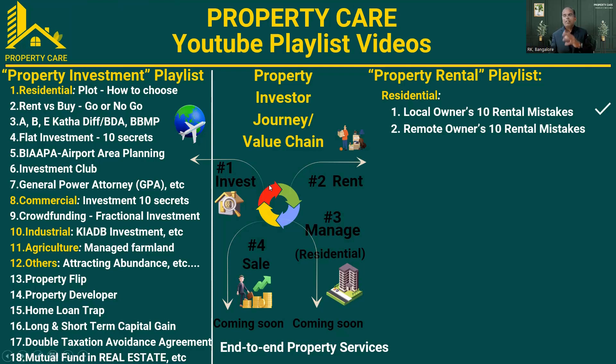In the property rental playlist, I put a video on 10 mistakes local owners make when they rent out property. This week I am going to discuss about remote owners' 10 rental mistakes — that is the topic I am going to discuss.